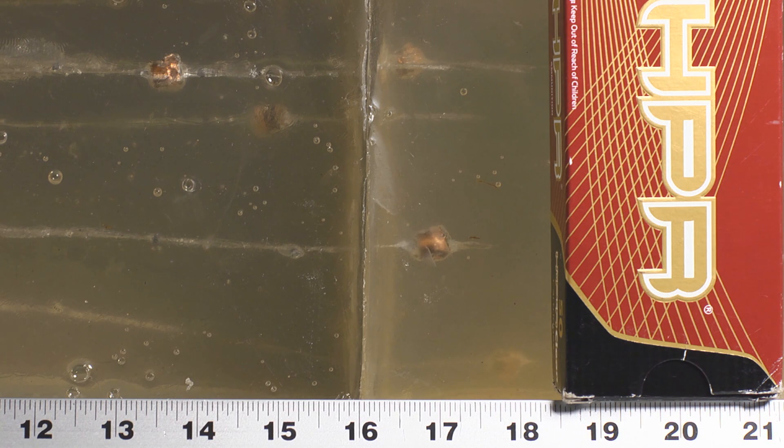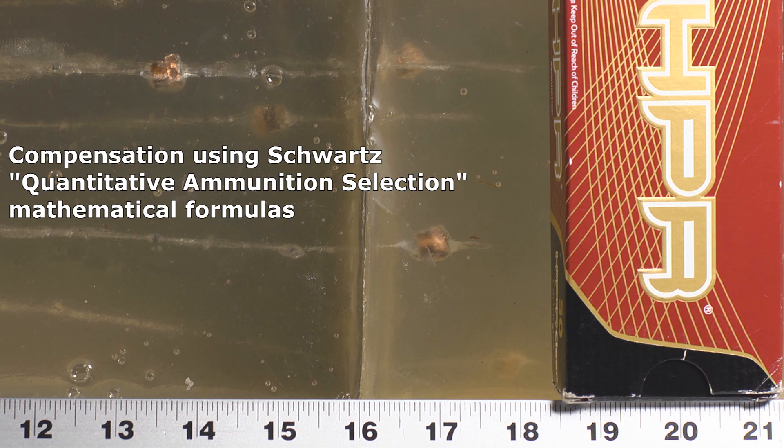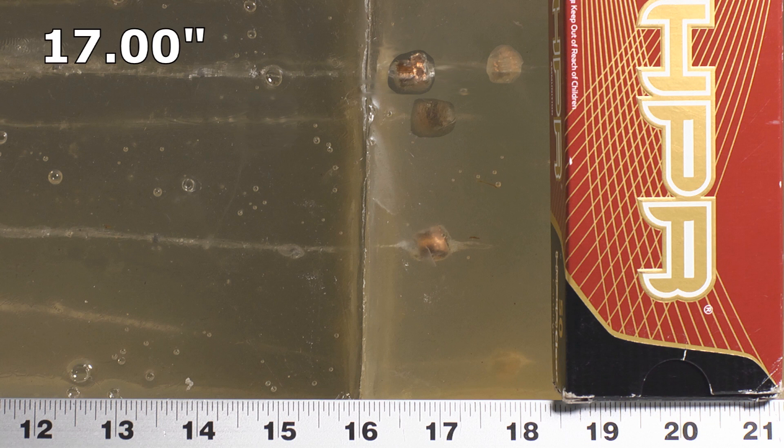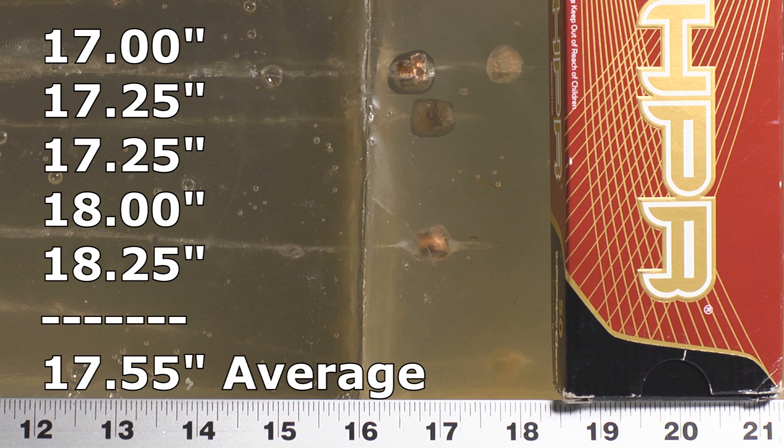In the bare gel, the HPRs penetrated pretty decently but we have some cases of substantial bounce-back, so we have to correct for those — the bullets penetrated deeper and then bounced back, so using the resting spot isn't fair. We use the Charles Schwartz Quantitative Ammunition Selection mathematical formula to compensate for bounce-back. When we do that, the shortest bullet came in at 17 inches, then two at 17.25 inches, one at 18, and the furthest bullet went to 18.25 inches. Technically that's a tinge of over-penetration, but four out of five did not exceed the limit, and the one that did was just barely over, so we'll factor that in but it doesn't disqualify it from running the denim test.